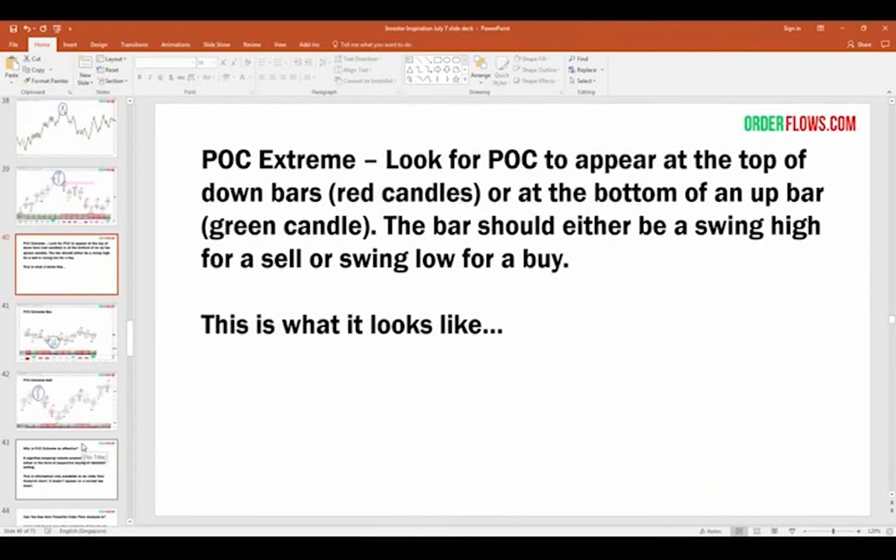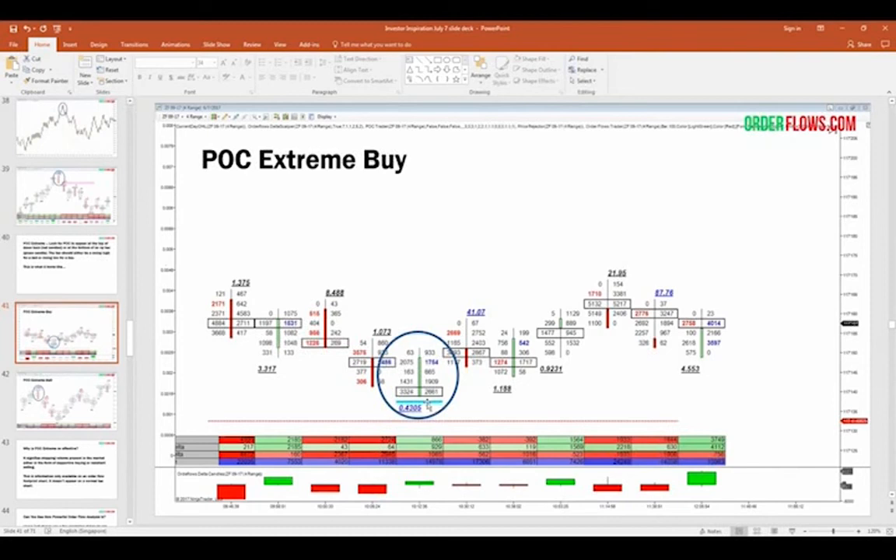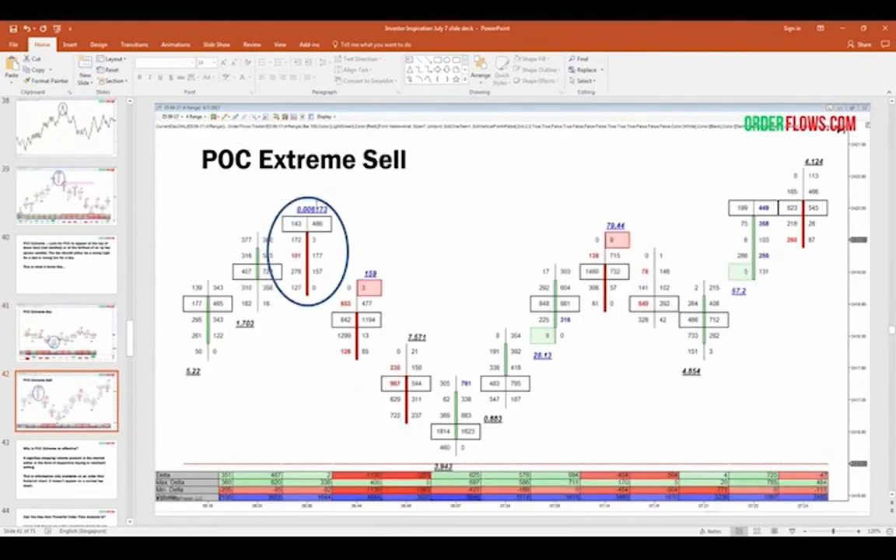You're looking for the point of control to appear at the top of down bars or at the bottom of up bars — ideally at a swing high for a sell or swing low for a buy. In the five-year notes yesterday, you got a ratio bounds low at a swing low: it doesn't take rocket science to see it. You just use the computer on your shoulders — your brain. The market rallied from there. In the S&Ps as well: point of control right at the top of the red bar, next bar you get short, and it sells off. What more do you need?